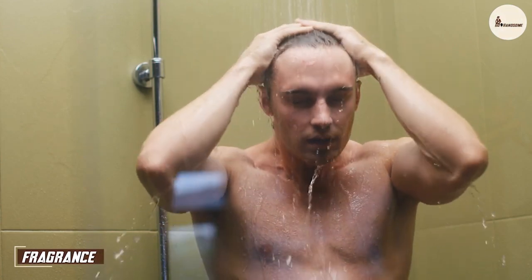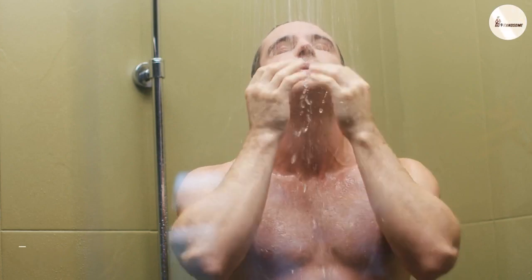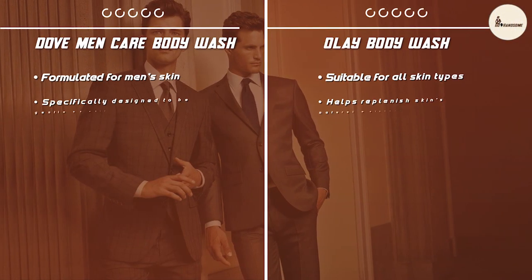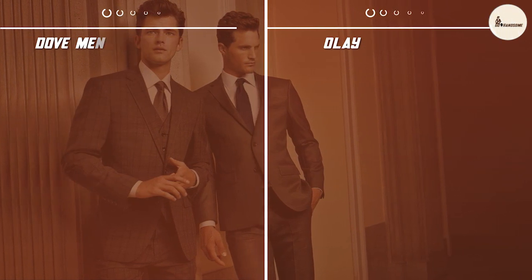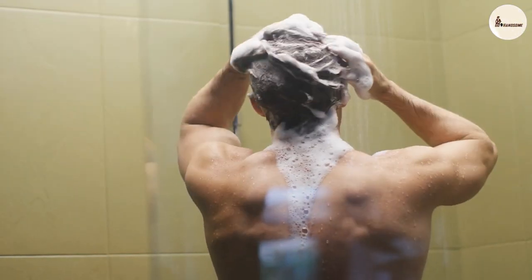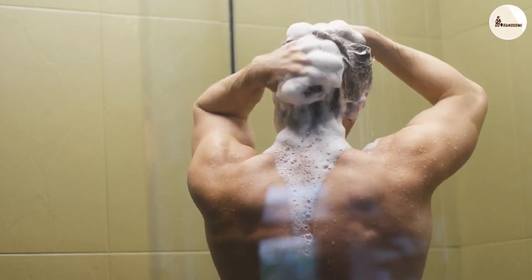Fragrance is another essential factor to consider when choosing between Dove Men Plus Care Body Wash and Olay Body Wash. Dove Men Plus Care has a refreshing, clean scent that is not overpowering, specially designed for men and perfect for those who want a subtle, refreshing fragrance. Olay Body Wash has a light, floral scent that is not overpowering, perfect for women who want a subtle, feminine fragrance.